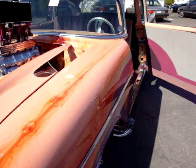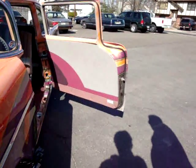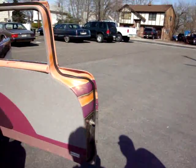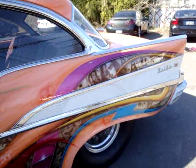This is definitely one of the most unique cars I've ever seen. Yeah, a father and son team put that together. Basically 36 different colors in it. The father was colorblind, believe it or not. Really?